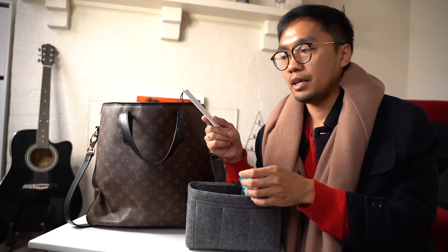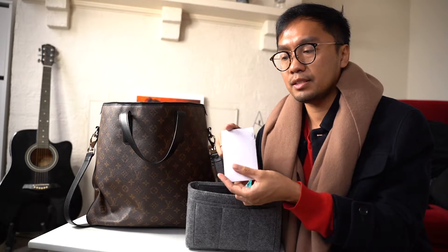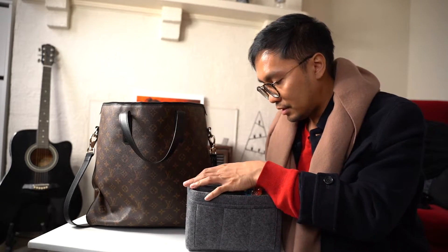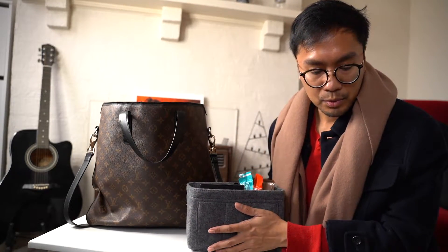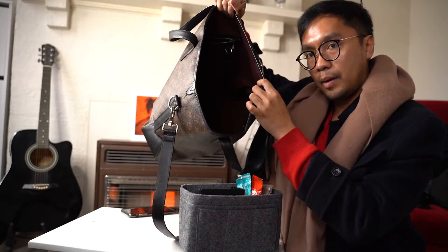There's a random Celine card and booklet - I think it's from my Celine luggage. And I think that's everything - the bag is empty!